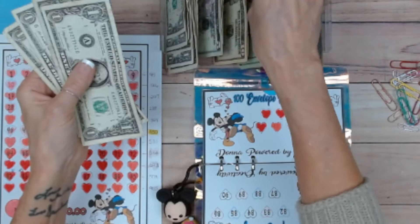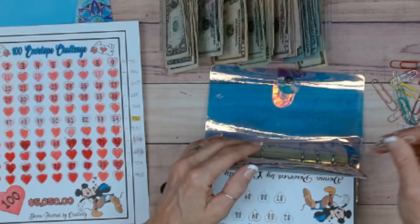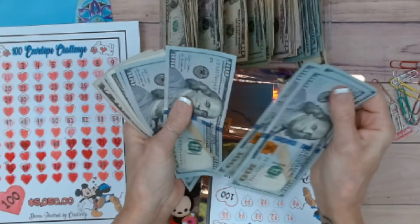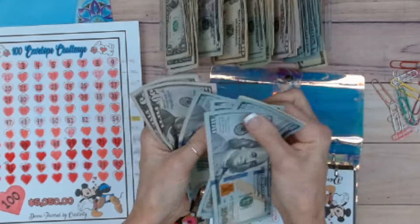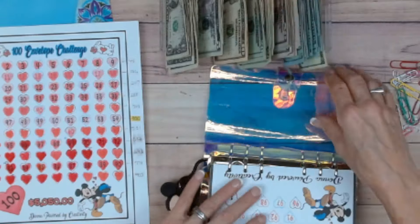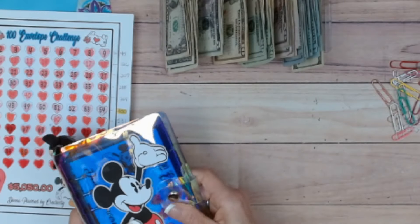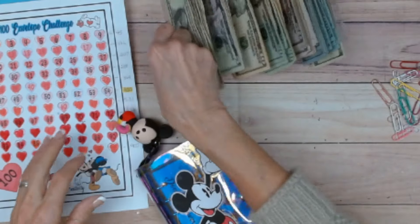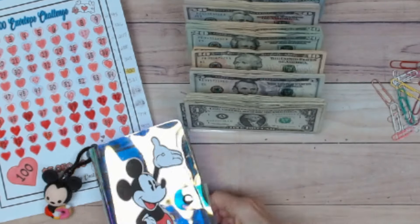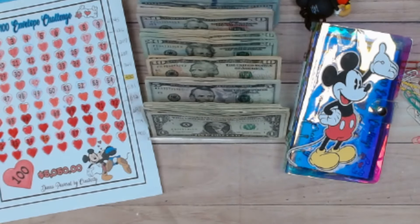The next envelope should have $774 — one, two, three, four, five, six, seven hundred, fifty, sixty, seventy, one, two, three, four — $774. This is so gratifying. The final envelope should have $955 — counting to nine hundred and fifty-five. This is extremely pretty to look at.